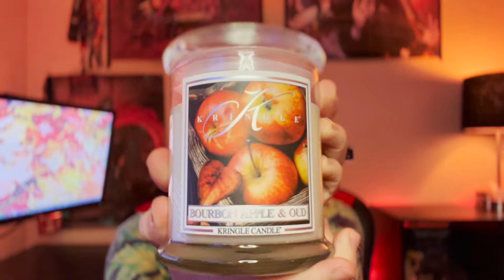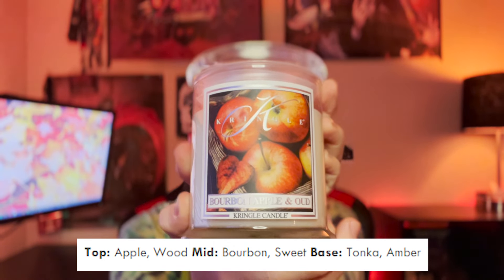Up first we have Bourbon Apple and Oud. The scent notes are bourbon, apple, wood, sweet tonka, and amber. I love a good bourbon apple fragrance, so I'm excited to see if the bourbon really comes through, if it's more appley, more woody, more drinkable, or more of a men's cologne-esque fragrance. On first sniff: it's not drinkable, not like a bourbon apple cocktail. It's heavy, heavy on the wood, and then you get that freshly picked, freshly sliced apple.